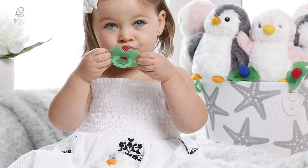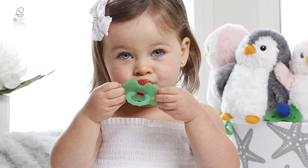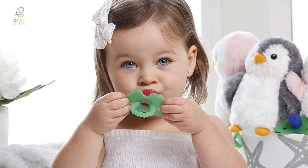It is machine washable or hand washed and air dried. Parents love that you can choose from seven adorable styles, and that this is a machine washable teether.